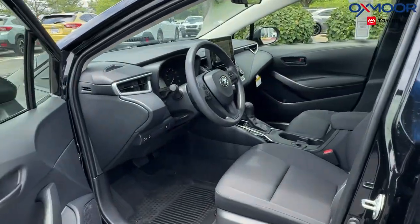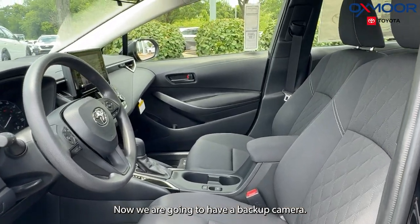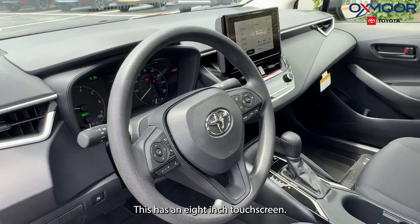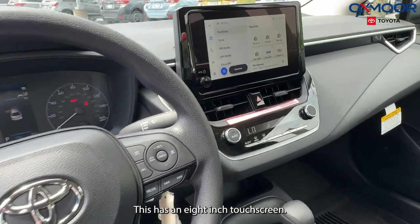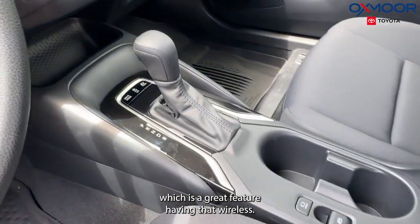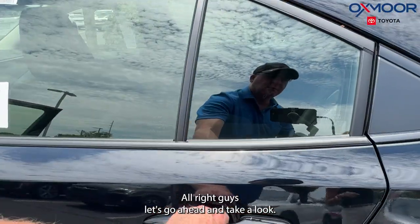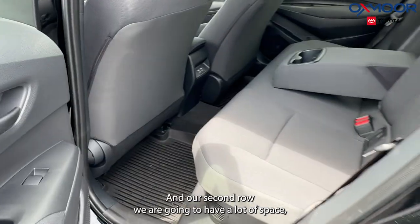Let's take a look inside. The interior color is going to be black. We're going to have a backup camera, and this has an eight-inch touchscreen. There's also wireless Apple CarPlay and Android Auto, which is a great feature having that wireless connectivity.